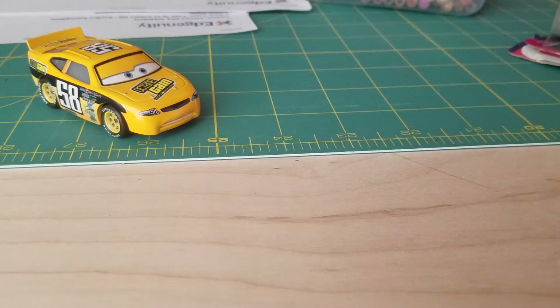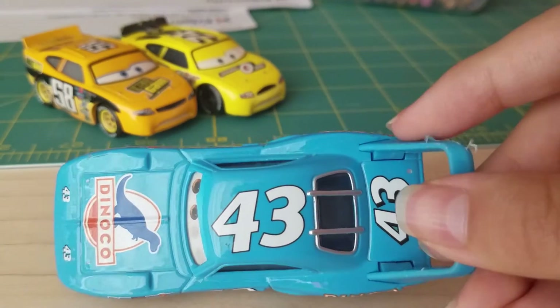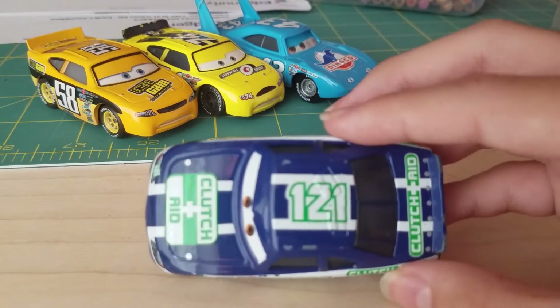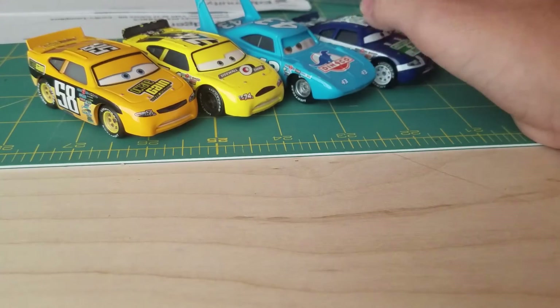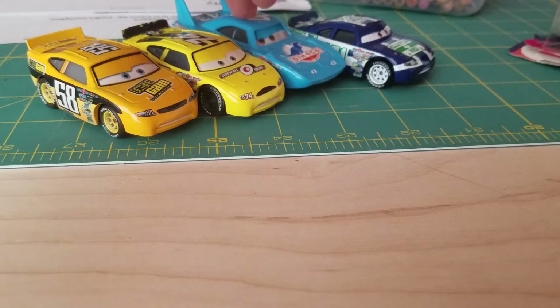Here is my collection of Cars 1 — I don't know what all I have. So here's 74, and 43, The King, and 121. Most of these cars I don't know because I've had them for a really long time, so I don't know their names except for a couple.